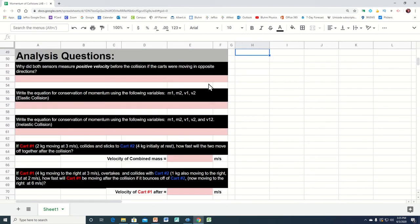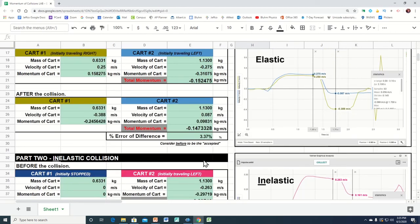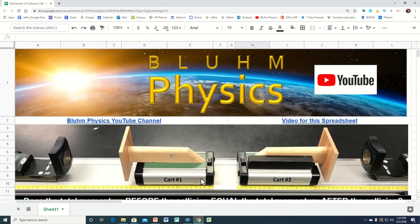There are some analysis questions for you to do down here. Some of them — if it is a question where you have to type in words as an answer — it won't turn green. But if it's a numeric value, then it will turn green if you get it correct. So that is conservation of momentum in a lab that's typically done in high school physics.